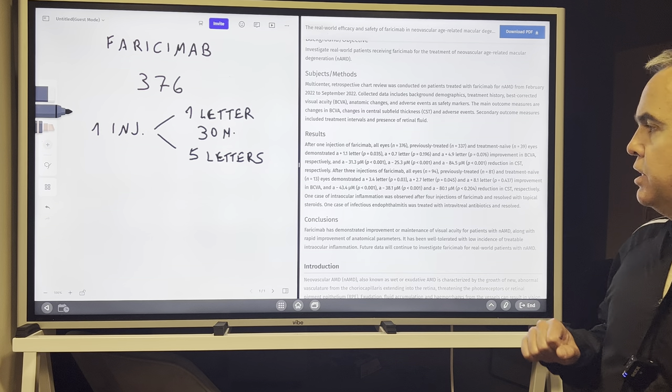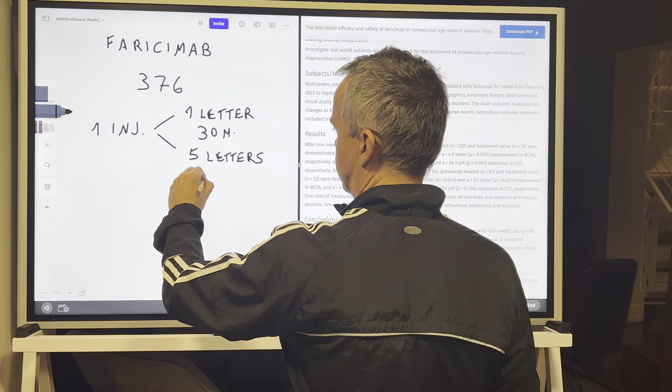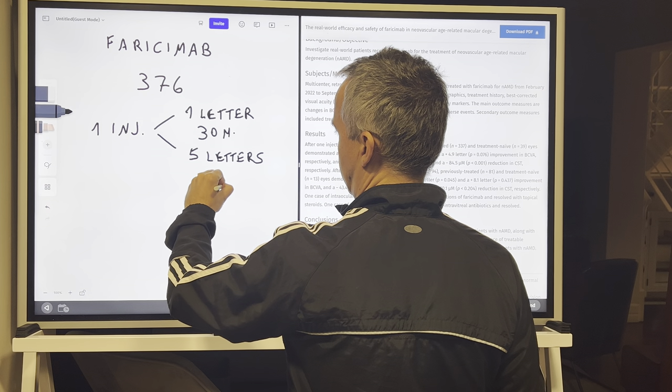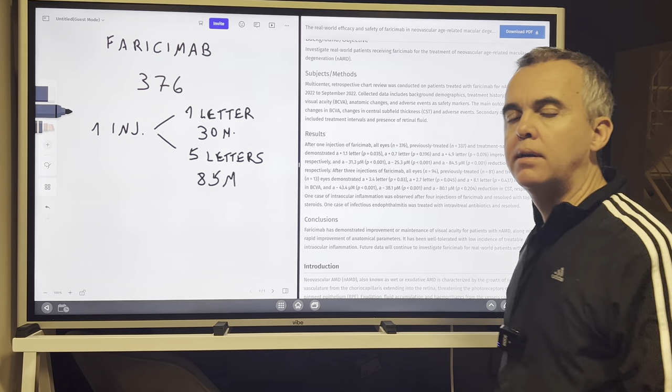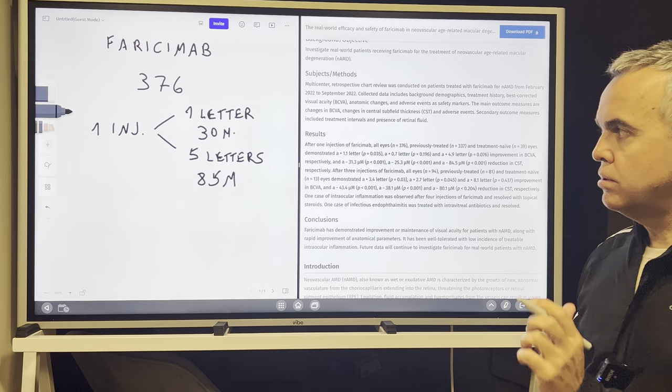However, for patients who were treatment-naive, the improvement was five letters, and the reduction in central macular thickness was about 85 microns.